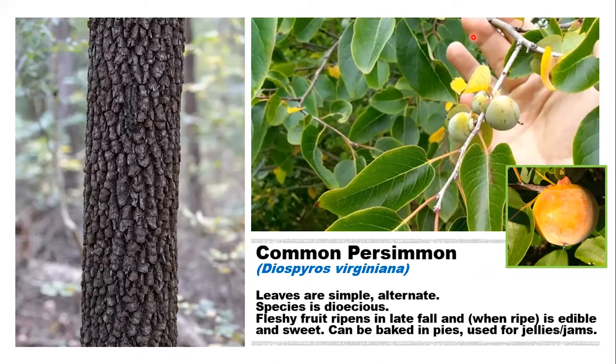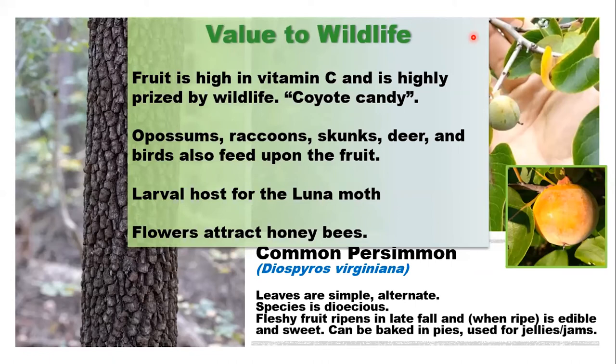Coyotes love this tree — if you want regular visits from coyotes, plant a persimmon tree in your backyard. Coyote scat in fall is almost always full of persimmon seeds. Before the fruit matures and before the first frost, it is very bitter to humans — old farmers liked to give unripe persimmons to people as a joke to watch them pucker up. Possums, raccoons, skunks, deer, and birds also feed upon the fruit. It is a larval host for the luna moth and a nectar source for all types of bees.